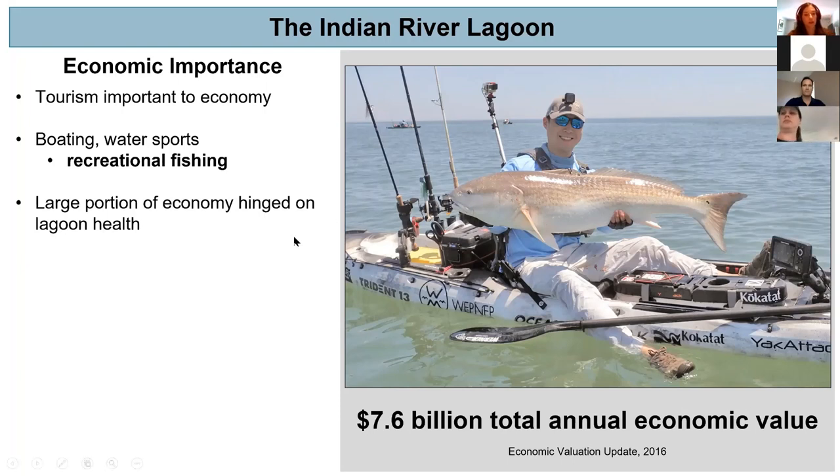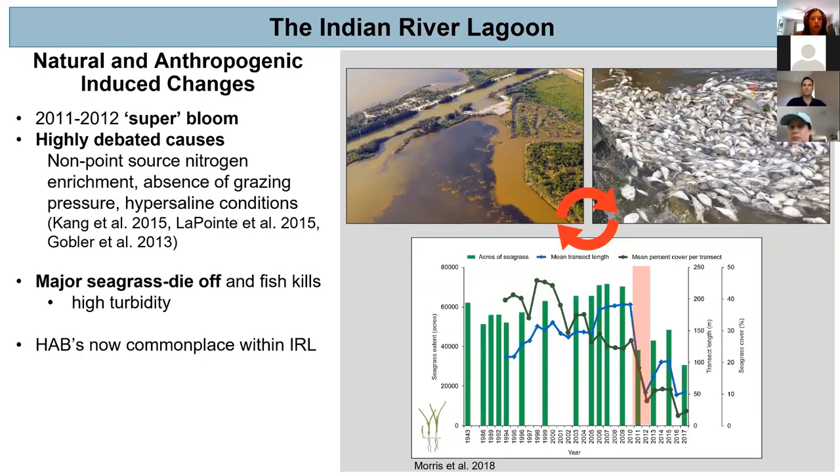This helps contribute toward a $7.6 billion total annual economic value of the lagoon system. Thus a large portion of the lagoon economy is hinged directly on lagoon health. Unfortunately, just like many other estuaries within North America, the Indian River Lagoon faces natural and anthropogenic induced changes.